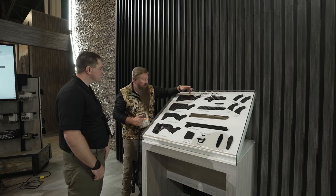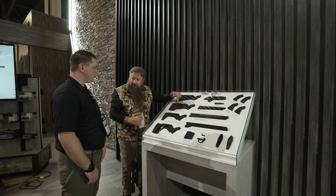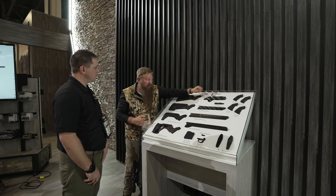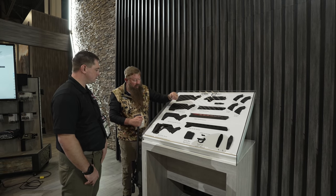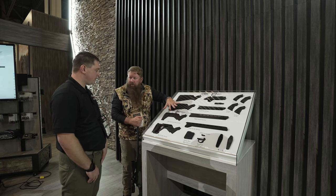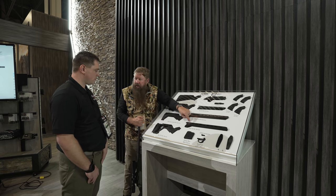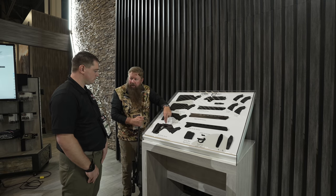The configuration we just looked at is the hunter series buttstock and hunter series forearm. We can roll it over to a precision rifle by replacing the buttstock with the precision series, as well as the hand guard — and both of those conversions are one screw each. You can change those carbon fiber components. The next level would be a backcountry buttstock — like the hunter series, but you save some weight because we reduce material, making a light rifle even lighter. From there you can almost roll it into a PRS-style rifle.